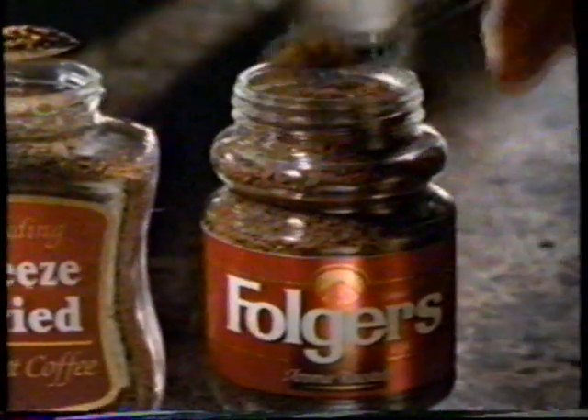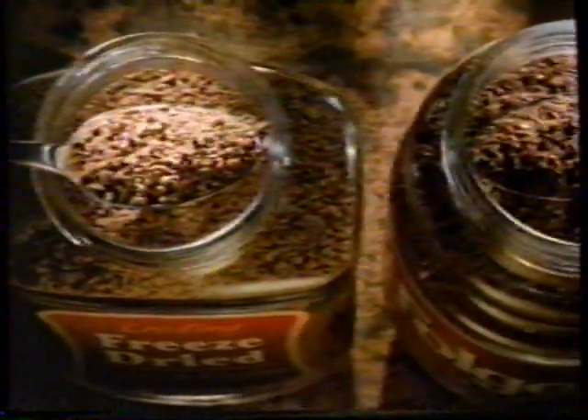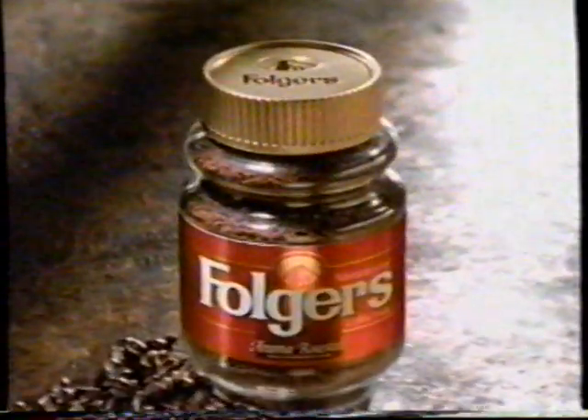Another reason to switch from this freeze-dried to dark rich Folgers Crystals. Folgers looks more like dark rich ground roast. It's fresh brewed coffee made into crystals. Folgers Crystals — see the difference in an instant.